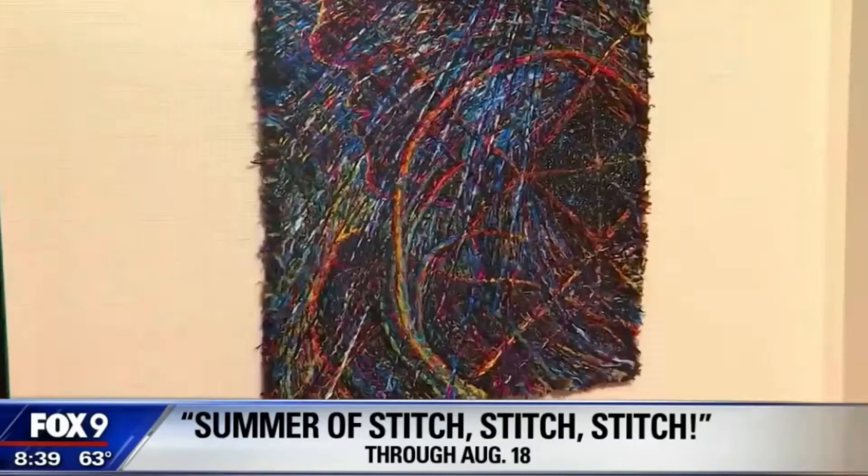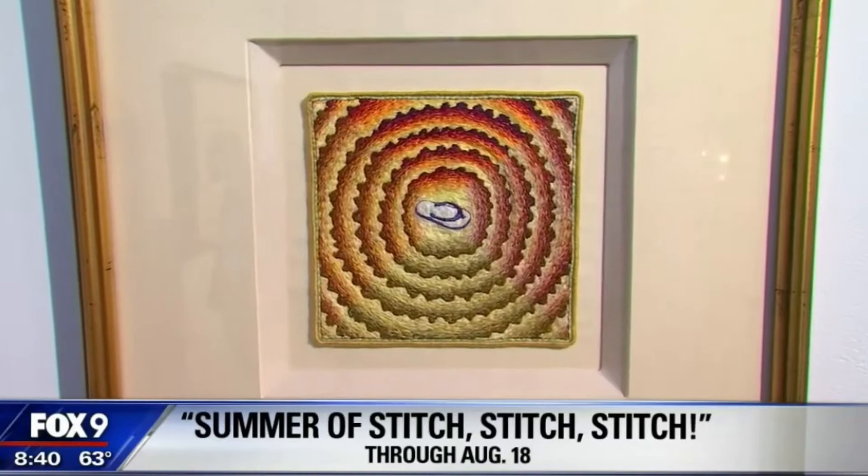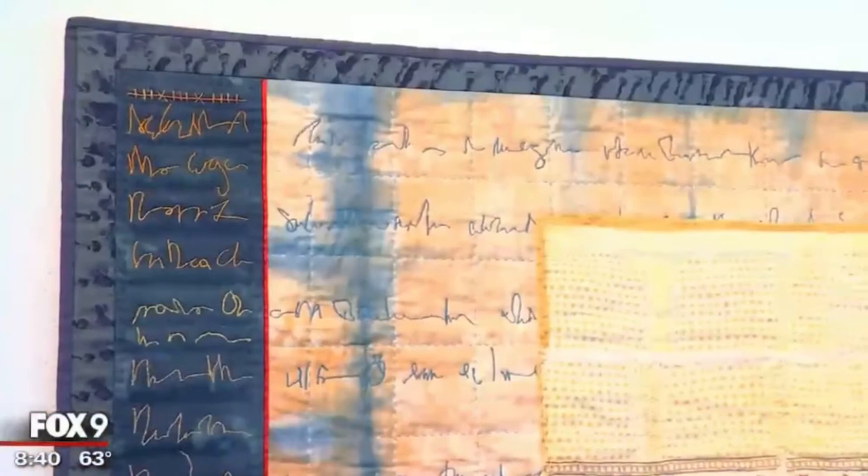Such a small scale that some of the fabric he uses is actually scrap material — some of it hand-woven, some recycled from garments: things such as pockets, cuffs, collars — those types of things that are intimate and personal and give him a canvas for the stitching that he's doing.